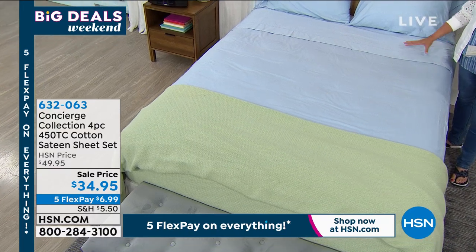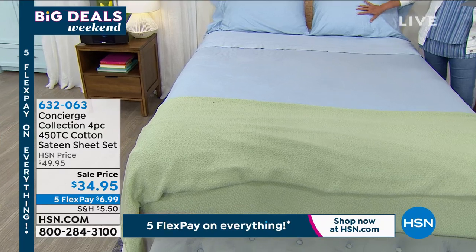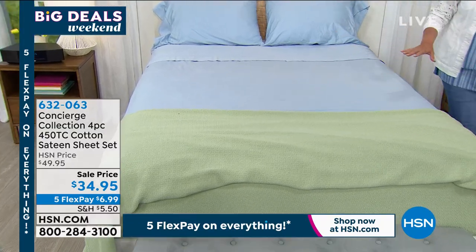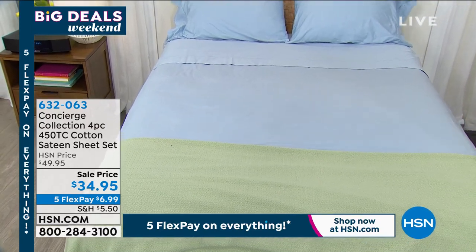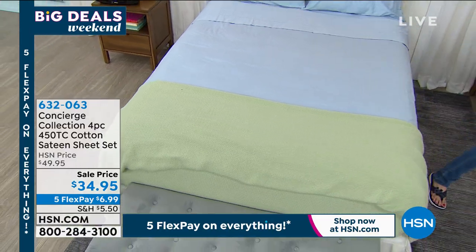You get the fitted sheet, the flat sheet, two pillowcases. We have aqua, blue, gray, lavender, sand, or white. And then we have them in king, queen, full, king, or cal king. All my colors are on the other side on the other bed, so I'm going to dash over there to show you those. I only have about 300 of each color.